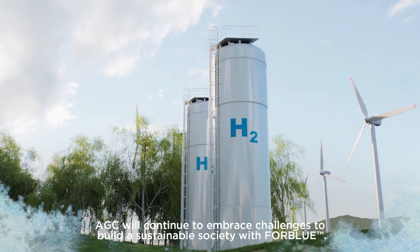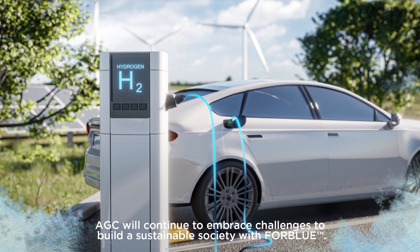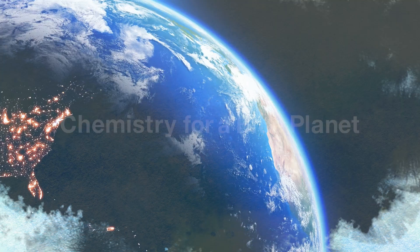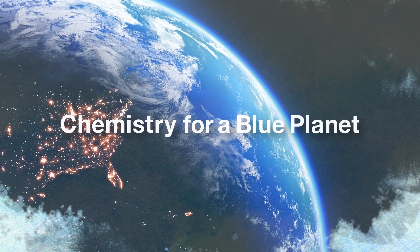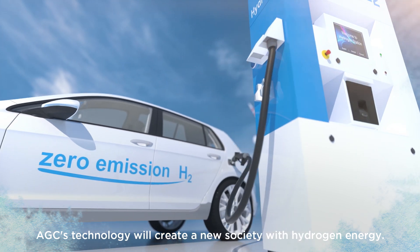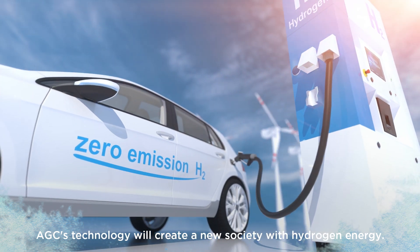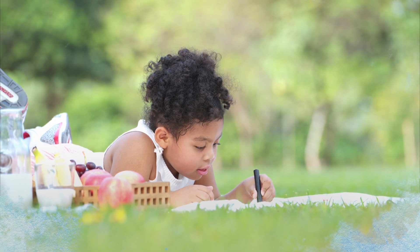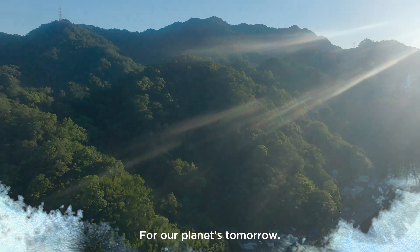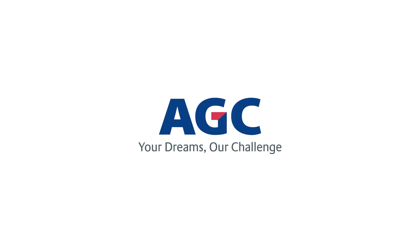AGC will continue to embrace challenges to build a sustainable society with FORBLUE. Chemistry for a Blue Planet. AGC's technology will create a new society with hydrogen energy — for tomorrow's lifestyles, for our planet's tomorrow. Your dreams are a challenge. AGC.